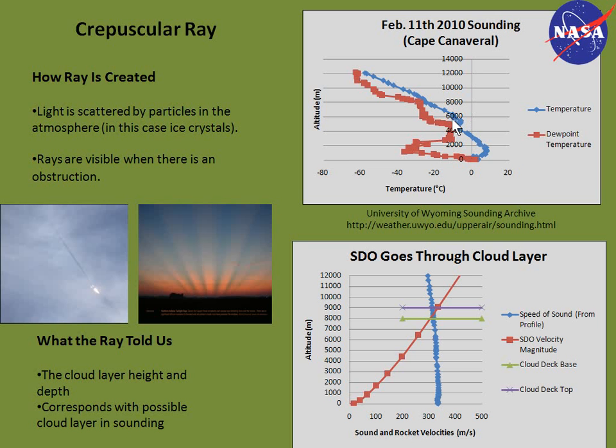Here you can see a sounding taken at 7 a.m. on February 11th. There are two possible cloud layers, and the question was: which cloud layer did the rocket go through? Using several different views and videos from the launch pad, we timed when the crepuscular ray appeared and disappeared. The appearance of the ray showed the approximate location of the cloud base, and the disappearance showed the approximate cloud top. In the bottom right graph, I plotted the cloud base and height, and you can see that corresponds well with the cloud layer in the sounding at around 8 kilometers.